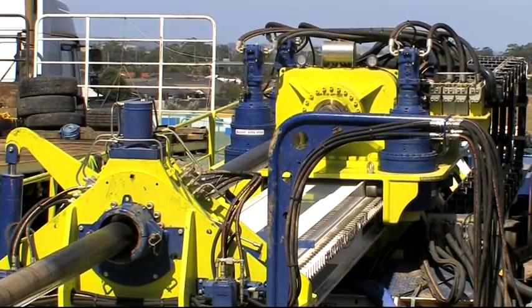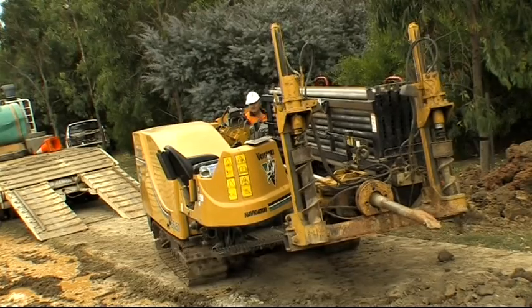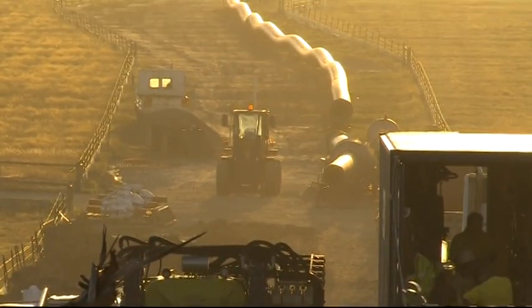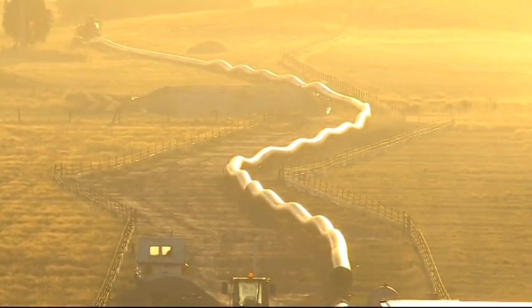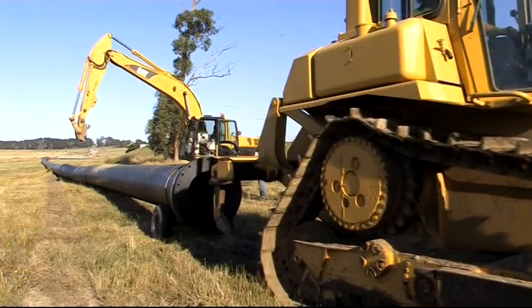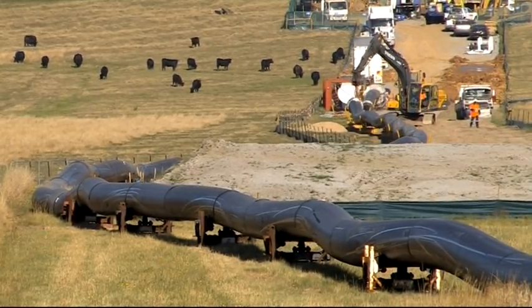Horizontal directional drilling has been around long enough now, it's easy to forget what an advanced and sophisticated technique it is. Growing confidence in the technology has seen drilling jobs get bigger and more ambitious. Handling the biggest drill jobs demands the right capability and the capacity to match.